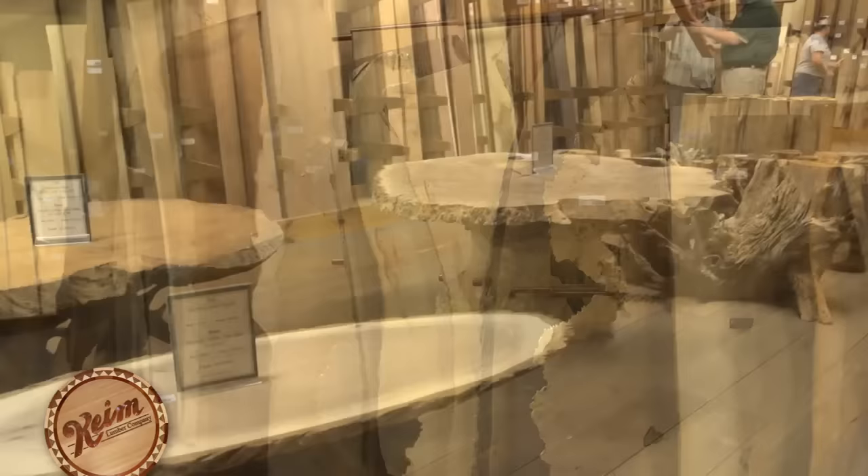Also, be sure to check out our one-of-a-kind exotic woodshed featuring over 120 species of domestic and exotic woods from all over the world. It's a popular stop for musical instrument makers, artisans, and furniture builders looking for rare woods of distinction.